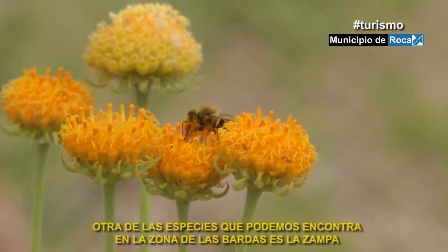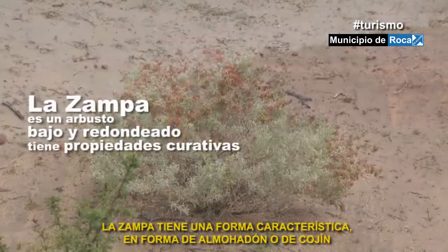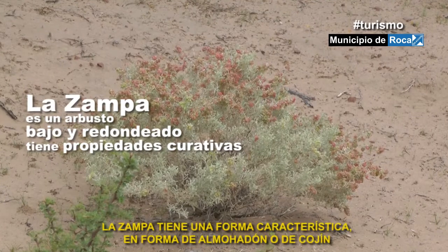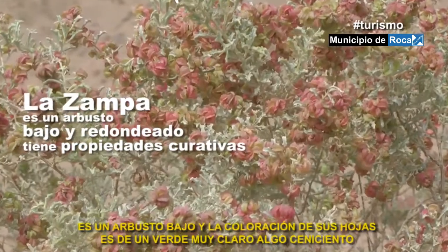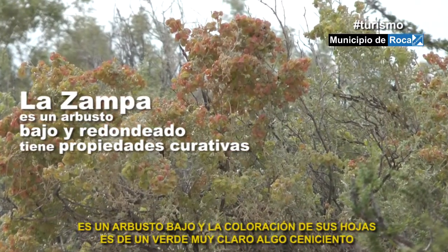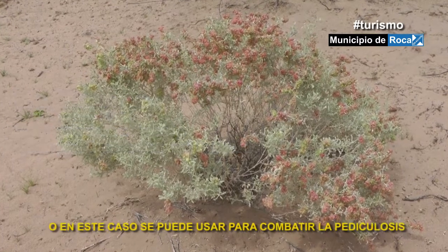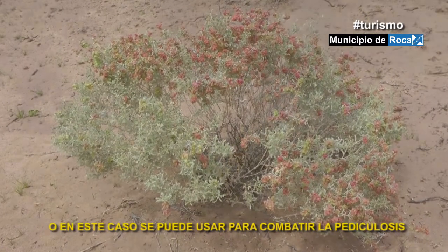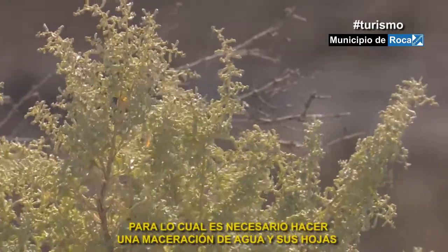Otra de las especies que podemos encontrar acá en la zona de las bardas es la zampa. La zampa tiene una forma característica en forma de almohadón o de cojín, es un arbusto bajo y la coloración de sus hojas es un verde muy claro, algo ceniciento. También tiene propiedades curativas; en este caso se puede utilizar para combatir la pediculosis, para lo cual es necesario hacer una maceración de agua y sus hojas.